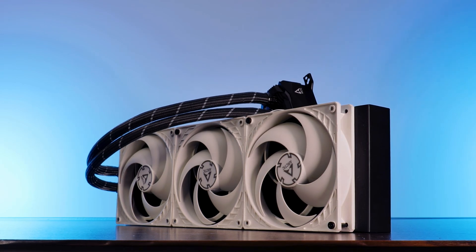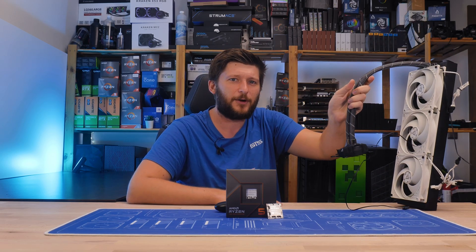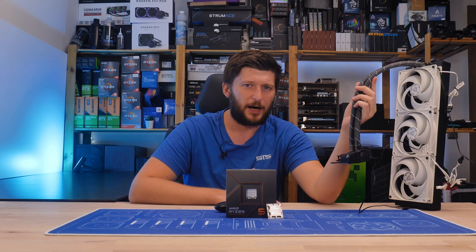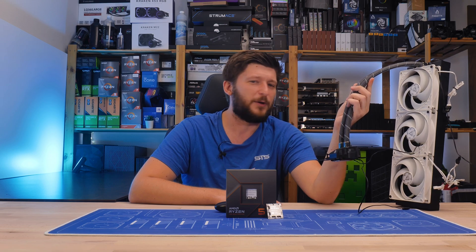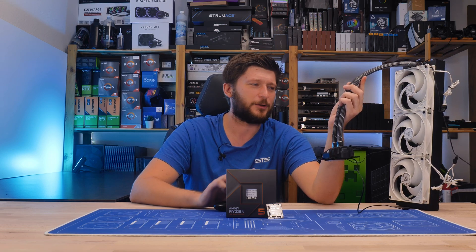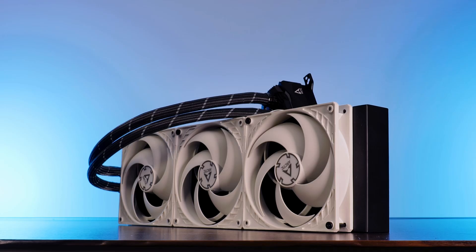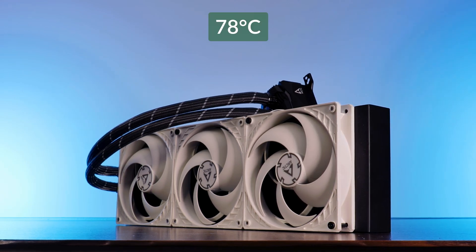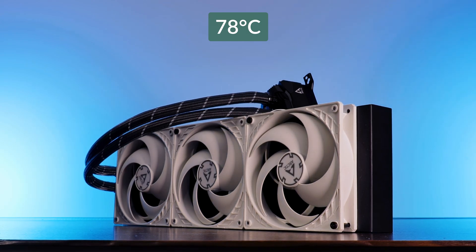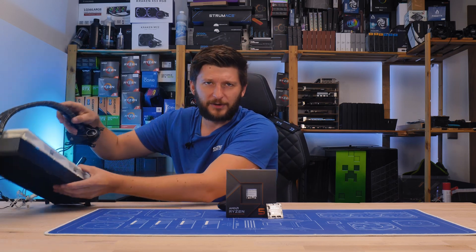Starting off with water coolers, I wanted to start strong, so I picked the Arctic Liquid Freezer 420. The Liquid Freezer stayed at a snuggling 78 degrees C — barely Arctic, barely — but it made it onto the yes list.